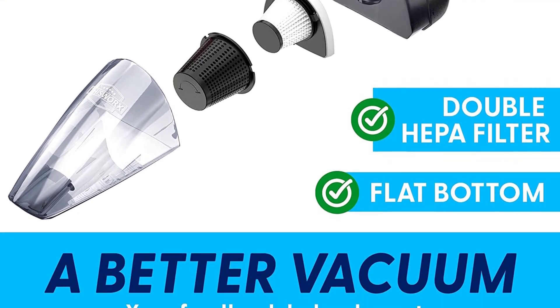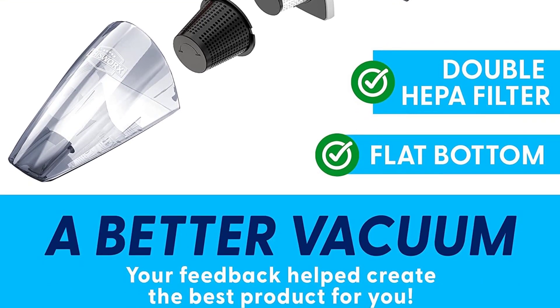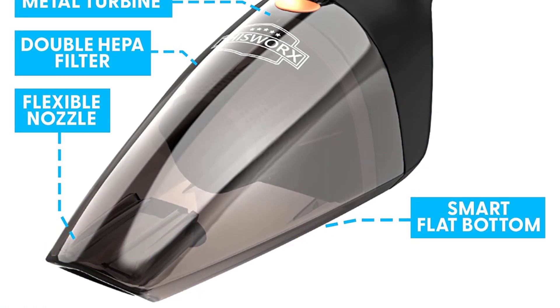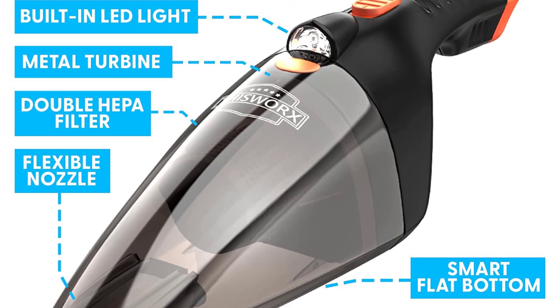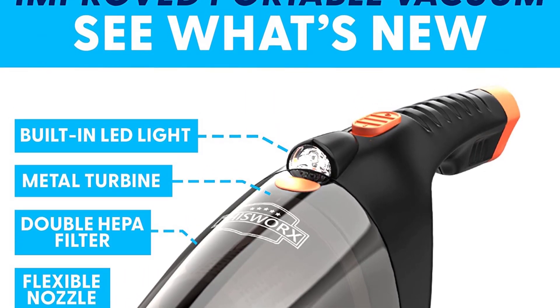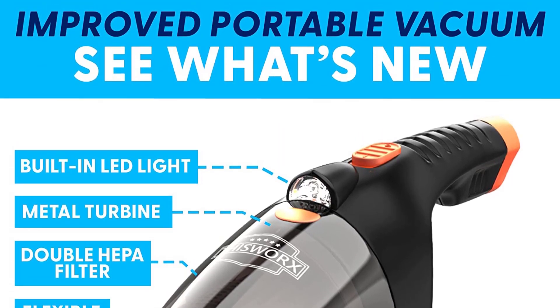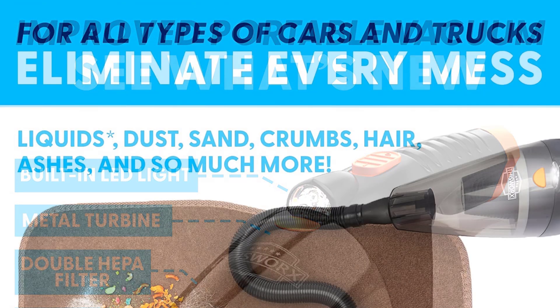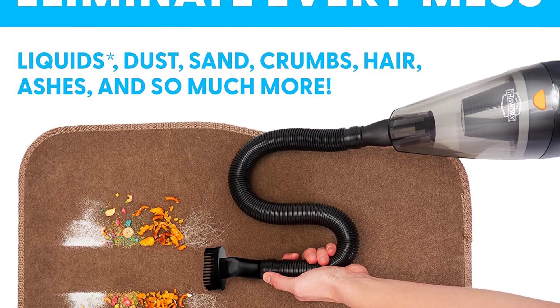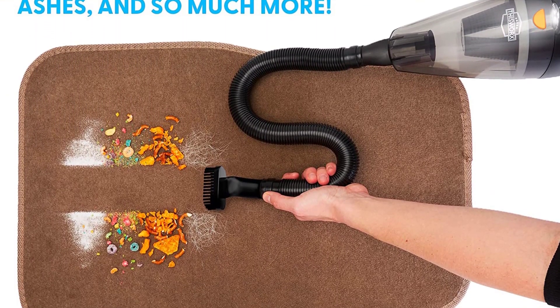Even better, when not in use, it conveniently stores in a carrying case that you can stash in your trunk. This car vac seems to have it all, as long as you're comfortable keeping the cord. Our only major downside is it can only be used in the car since it works with a 12V car socket, so if you want to use it elsewhere because you love its suction power, you will have to pull your car alongside it.